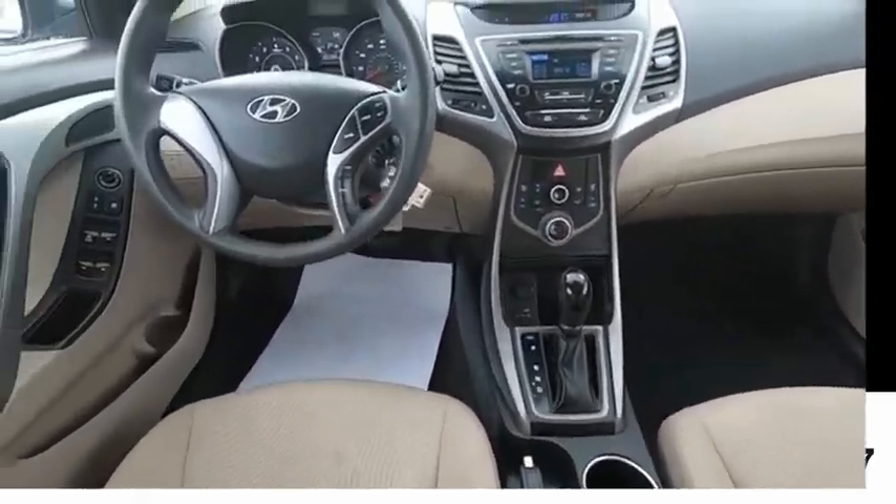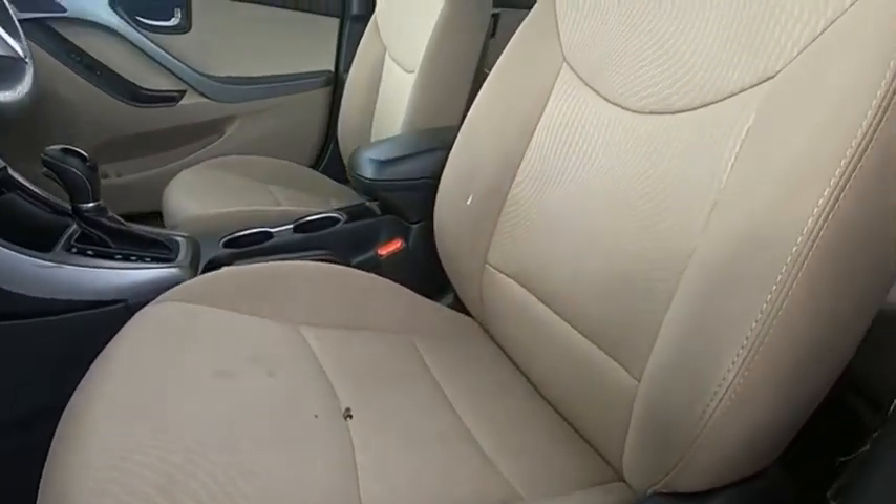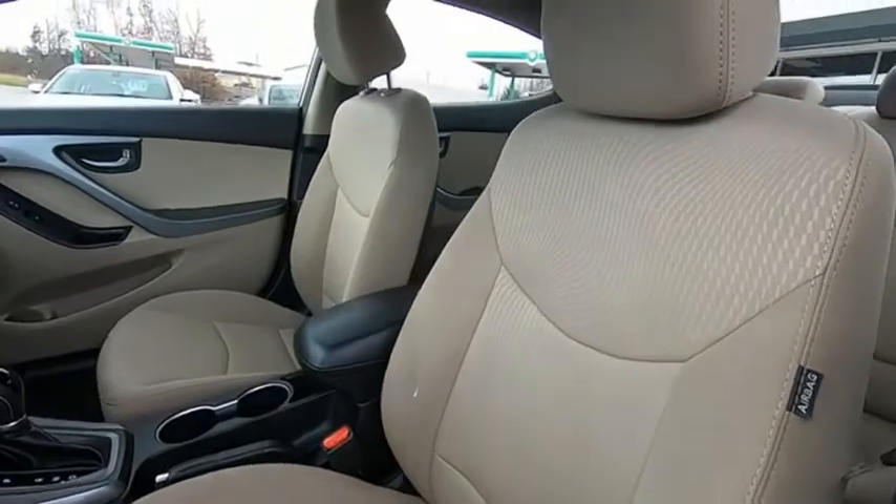Tilt steering wheel. If affordable style and reliability are what you're looking for, this vehicle couldn't be more perfect. Drive it today.